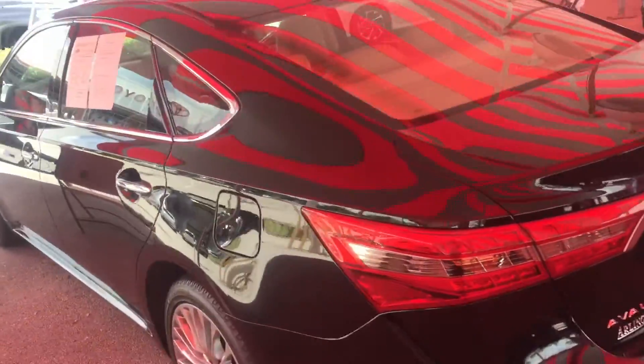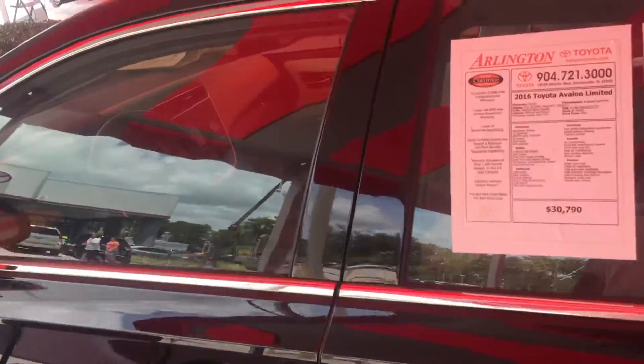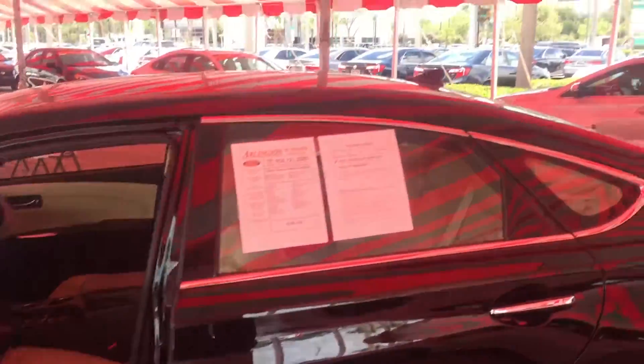Hey, good afternoon Shay. This is Saif at Arlington Toyota. I received your inquiry on this 2016 Limited Avalon, so I just wanted to come out here and make this short video for you showing you this exact Avalon.